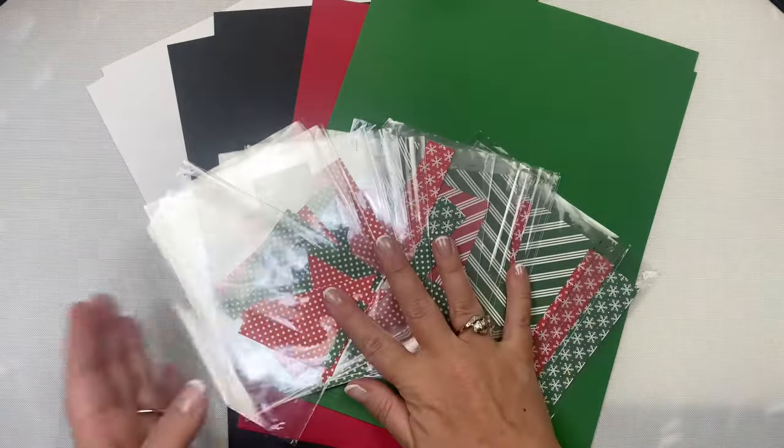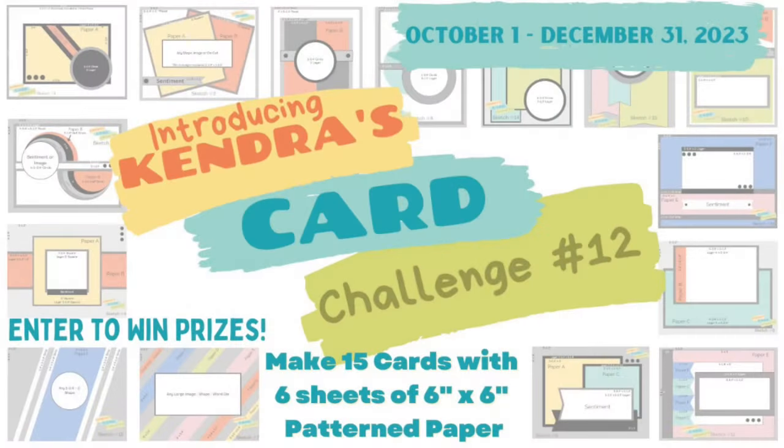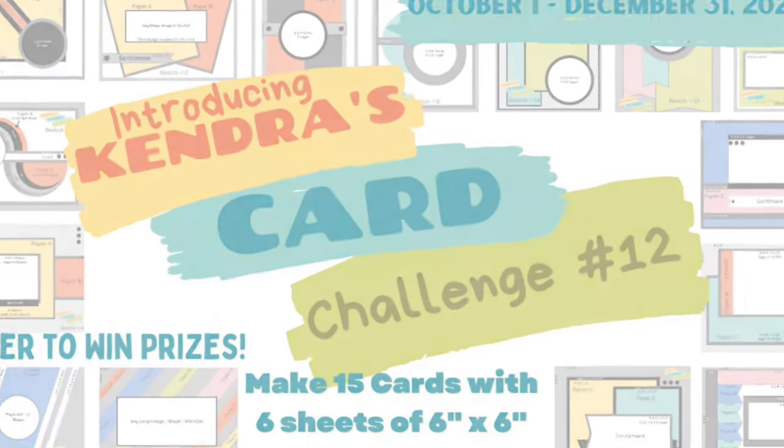Then decorate the cards with whatever stamps, dies, ephemera, or embellishments you'd like following these sketches. I invite you to watch my challenge introduction video that explains all about the challenge in more detail, shows how to cut the papers, and outlines how to enter to win prizes. This is linked above and in the description box below.